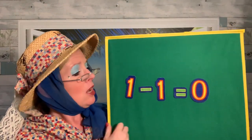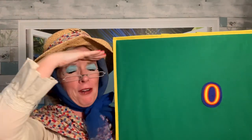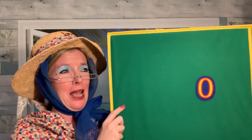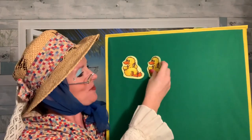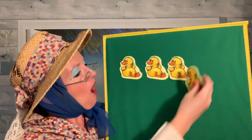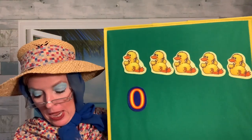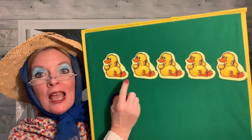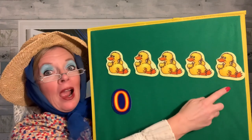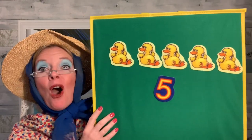There weren't any ducks left. Sad Mama Duck went out one day, over the hill and far away. Sad Mama Duck said, quack, quack, quack. And guess what? All five ducks came waddling back. Hooray! All five ducks came waddling back. We had zero, there weren't any ducks. But Mama Duck called them and now — one, two, three, four, five. Hooray! Mama called them and all the ducks came back. We have all five ducks. Great job helping us find all of the ducks, friends.